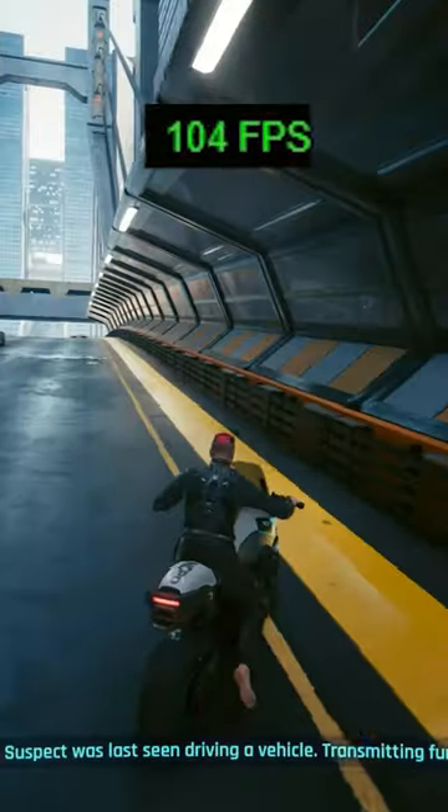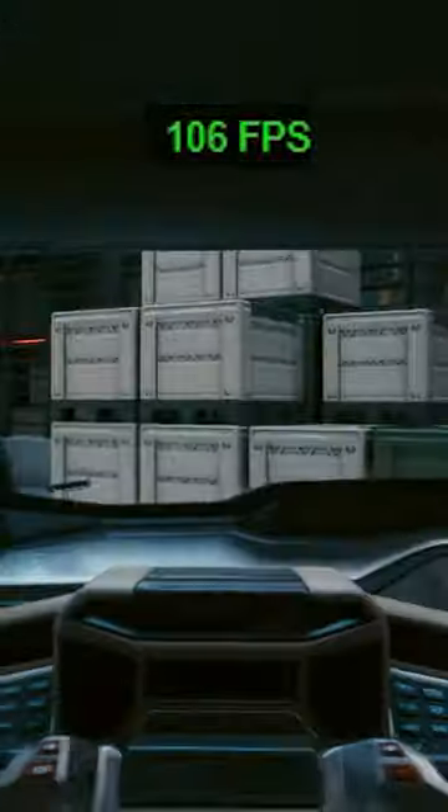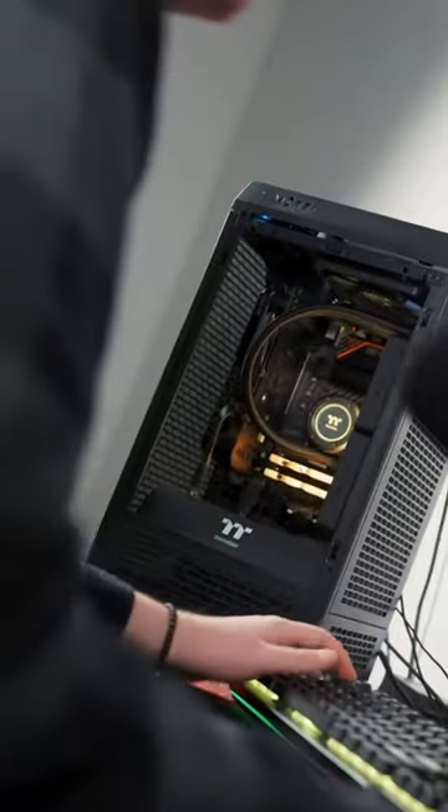At $1,900, the Citadel 4060 absolutely crushes Cyberpunk, carrying a consistent 80 plus FPS even while driving and engaging in unlawful acts with innocent bystanders. There are no frame drops or stutters at all, and it does feel super smooth to play. It is safe to say that this build is incredible for the price.